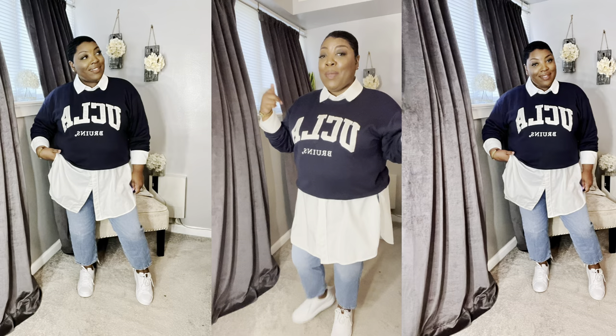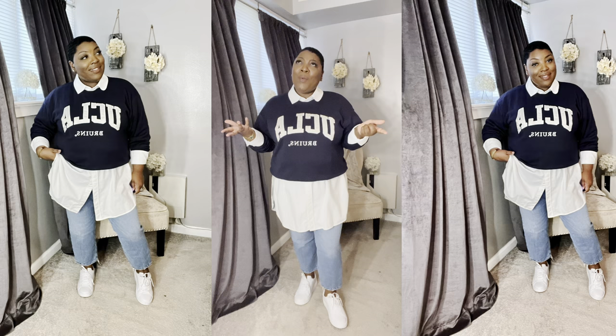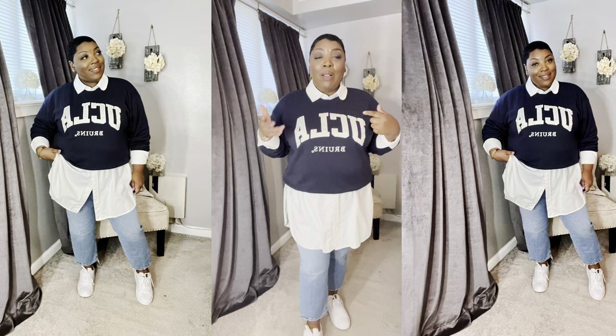I plan on tapping more into my preppy side this fall and winter. I don't know why I'm gravitating towards that aesthetic but I like all the aesthetics to be honest. I've been really into the preppy look, so that's probably going to be a lot of my aesthetic for this fall.